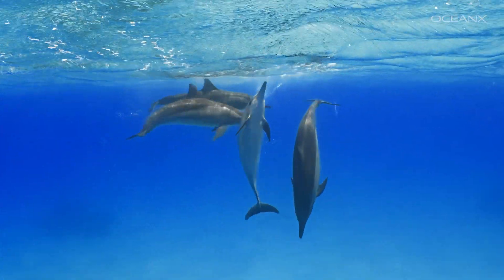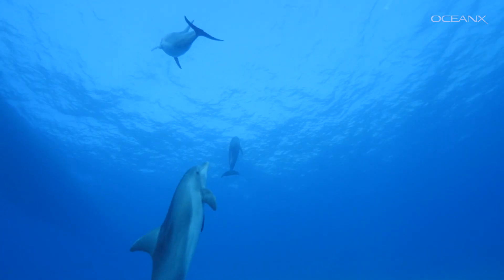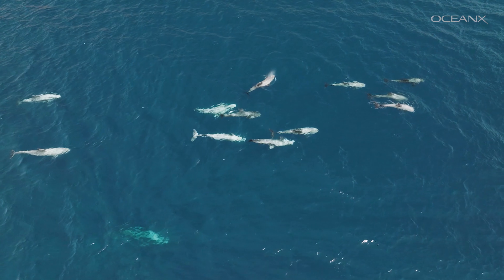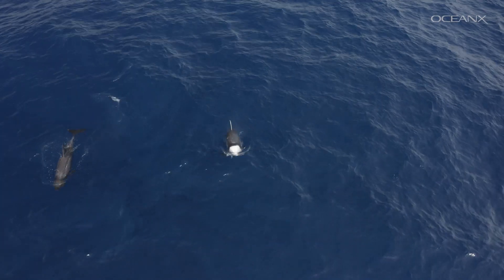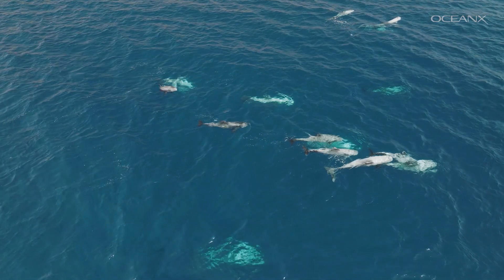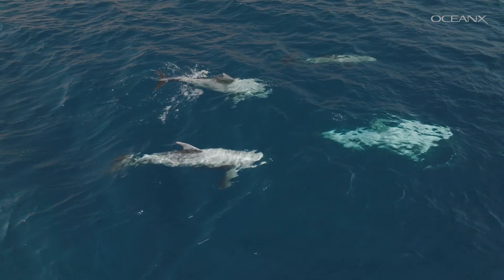Dolphins have been observed entertaining themselves with bubbles, seaweed, and other animals, including jellyfish, sea turtles, and even sperm whales. When they're not playing, Risso's dolphins dive for food as deep as 2,000 feet. They perform a special spinning dive to descend even faster. A Risso's pod in Shark Bay, Australia has a creative hunting strategy — they've been observed holding shells in their mouths and using them to catch fish.